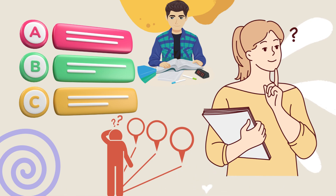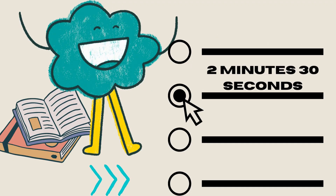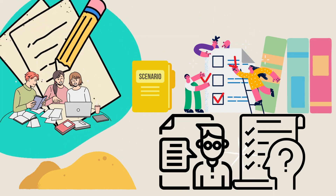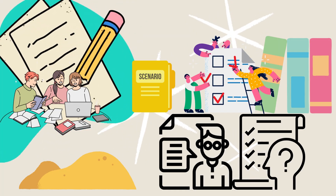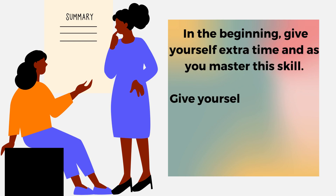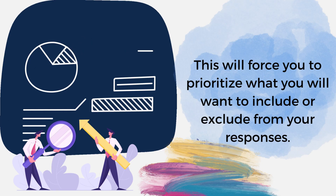For example, question 3 has three sections: A, B, and C. Section A will last 3 minutes, B is 2 minutes and 30 seconds, and C will last 30 seconds. When you prepare practice scenarios, write them with a similar format in mind. In the beginning, give yourself extra time, and as you master this skill, give yourself less and less time until you have reached the example timeframes depicted in your study guide. This will force you to prioritize what you want to include or exclude from your responses.